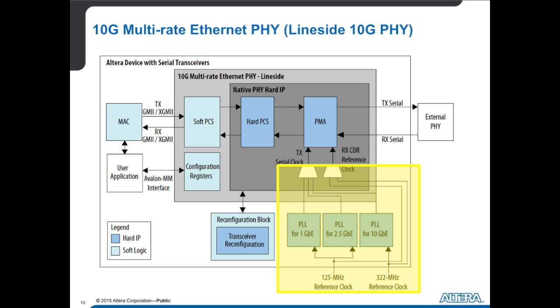Now you're getting data coming in at two and a half times the speed you were expecting before. With this transceiver reconfiguration block, the MUXing of the PLLs, and our new IP core architecture, we will sense the rate of the data coming in, reset all of our clocking, reset our transceivers, and use the new two and a half gig clock to clock the rest of our IP core.